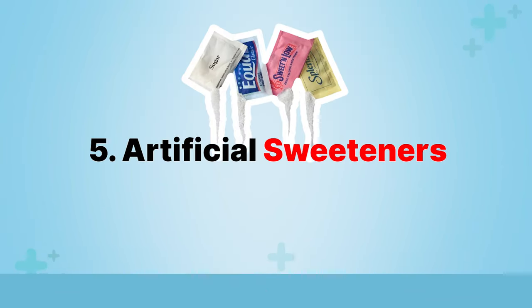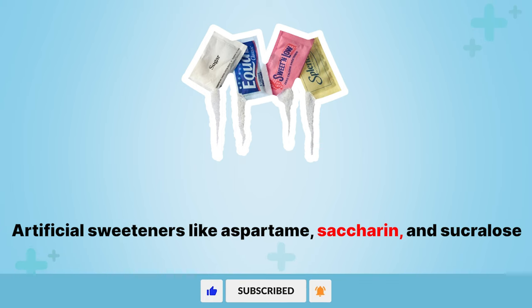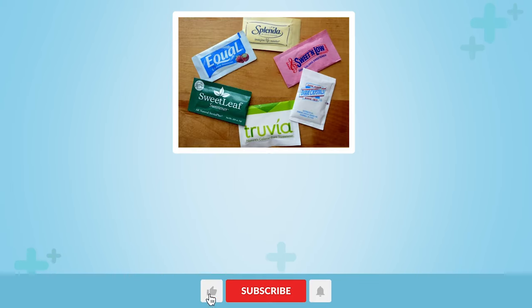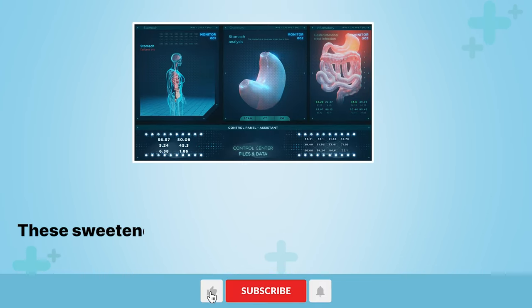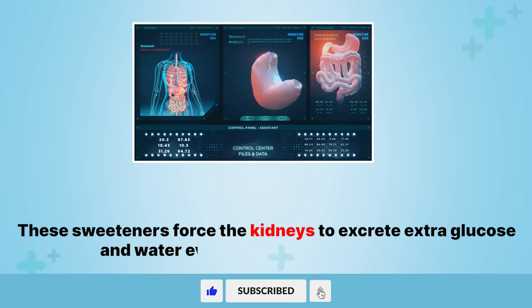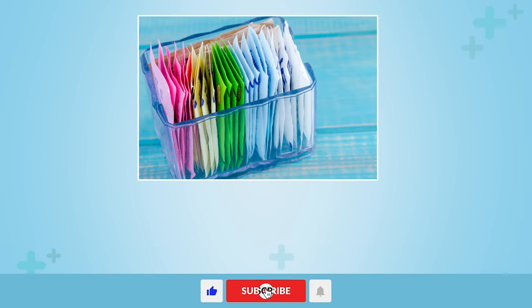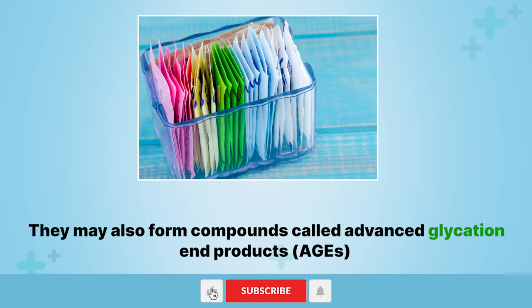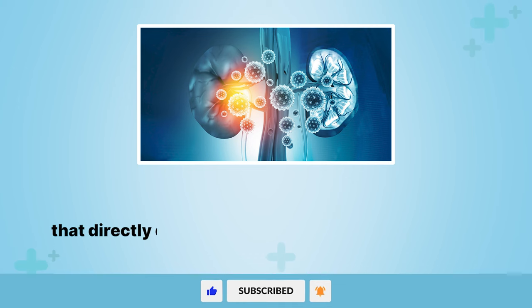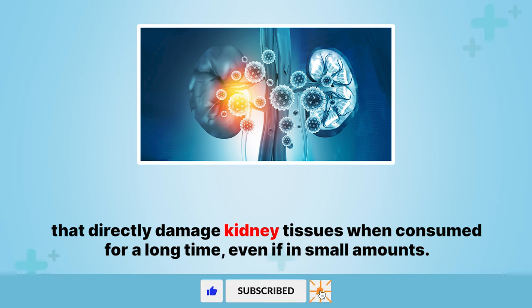5. Artificial sweeteners. Artificial sweeteners like aspartame, saccharin, and sucralose are popular sugar substitutes added to many diet foods and beverages. These sweeteners force the kidneys to excrete extra glucose in water even without calories present. They may also form compounds called advanced glycation end products, AGEs, that directly damage kidney tissues when consumed for a long time, even if in small amounts.